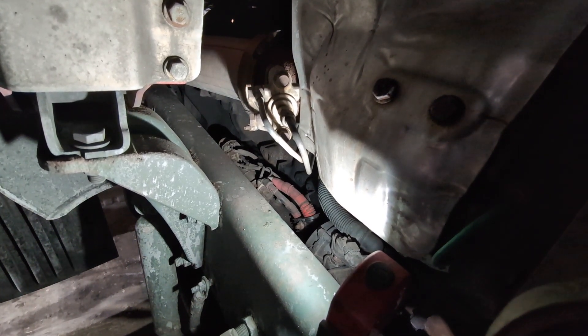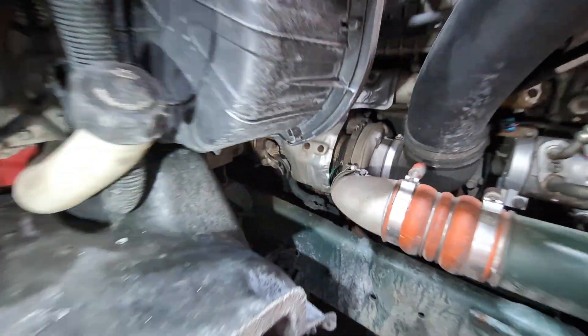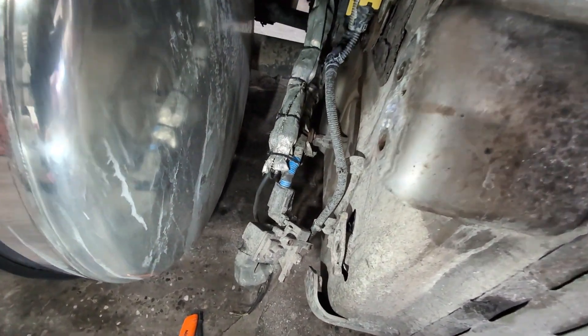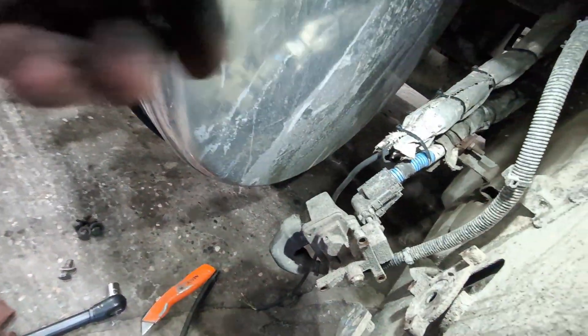After cleaning the doser nozzle, put it back and some of the problems went away — she was behaving for a little bit. But I still get the codes every once in a while, so the second thing I decided to do before going to a dealership and spending way too much money is clean up the DEF injection nozzle, which is this guy right here.